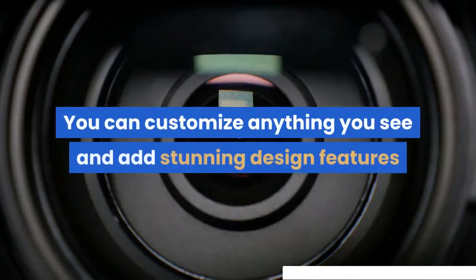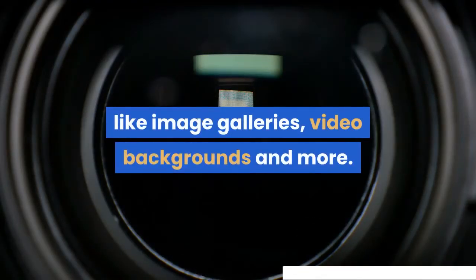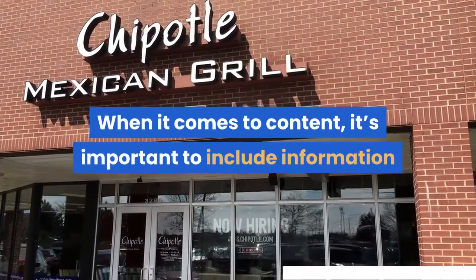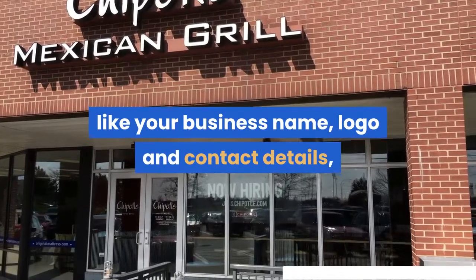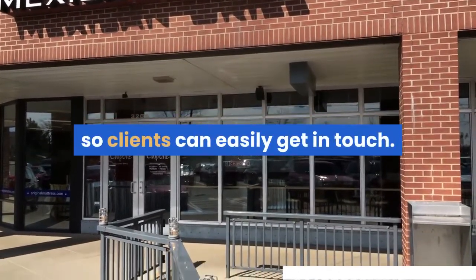After selecting a template, make it your own. You can customize anything you see and add stunning design features like image galleries, video backgrounds and more. When it comes to content, it's important to include information like your business name, logo and contact details, so clients can easily get in touch.